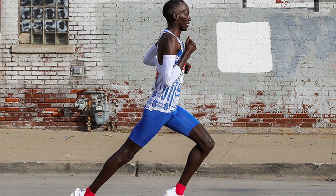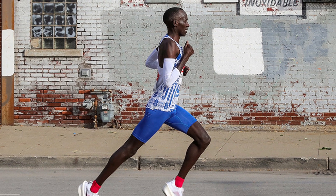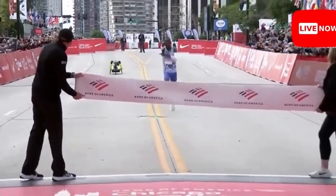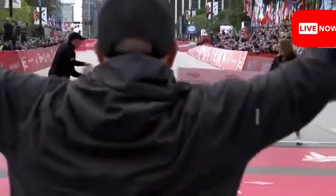Hi guys, welcome back to SSA Athletics. In today's video we're going to be looking at the late Kelvin Kiptum's running technique and his marathon performances to understand why he was so successful. He holds the most performances under sub-2:10, and on the list are some of the greatest performances of all time in the marathon. He's also the world record holder.